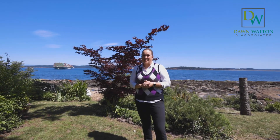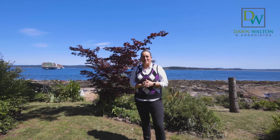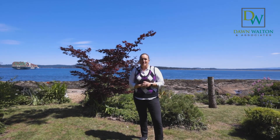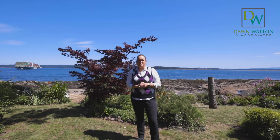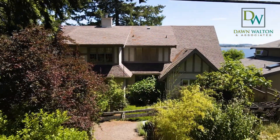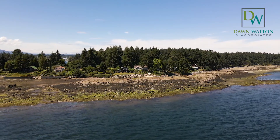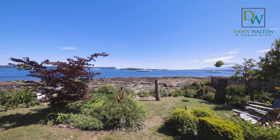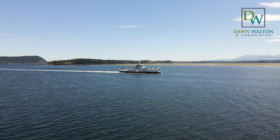Rarely do waterfront properties like this come available, and I promise you this one will not disappoint. I'm Dawn Walton with Dawn Walton Associates. Welcome to 200 Captain Morgan's Boulevard here on beautiful Protection Island. This spectacular oceanfront property is perfectly positioned on the east side of the island to enjoy unbeatable sunrises, interactive activity in the channel, and fresh ocean air.